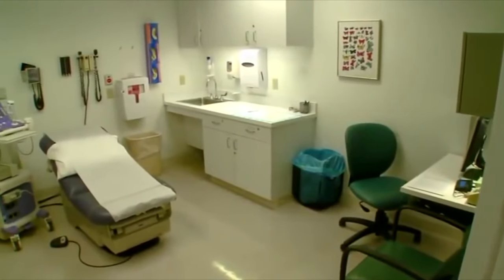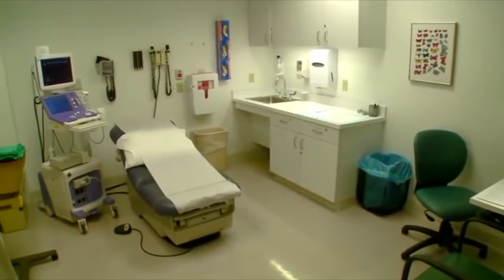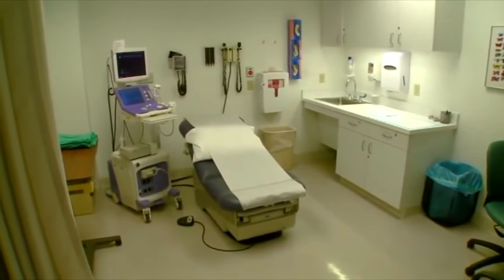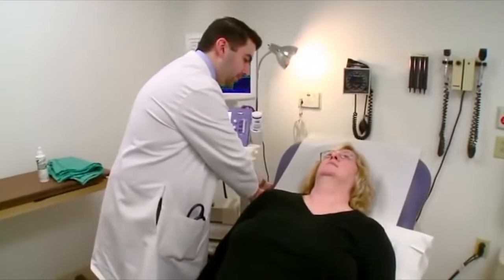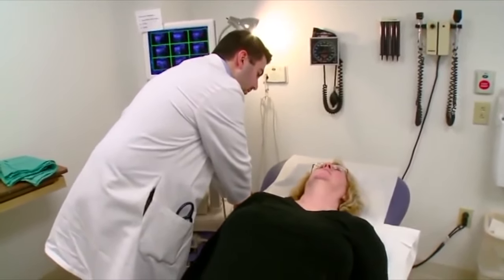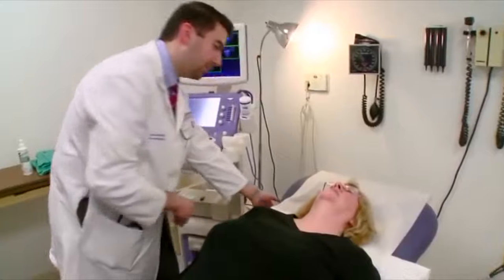The FNA procedure is performed in a room that is equipped with an ultrasound machine. The room provides a private and comfortable setup for both the patient and the doctor. You will lie on the procedure table with your neck extended to the back with a pillow under your shoulder blades.